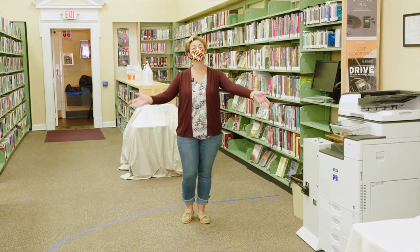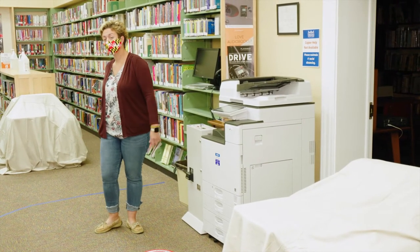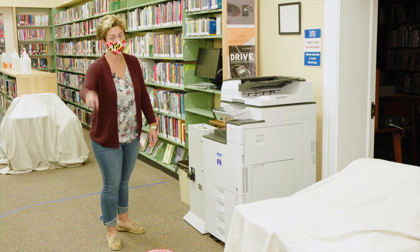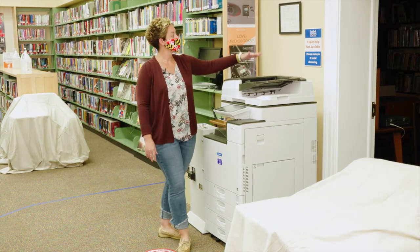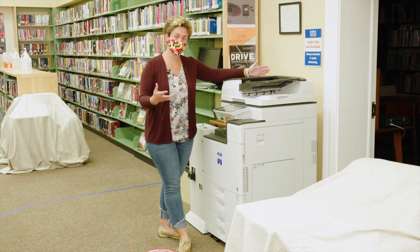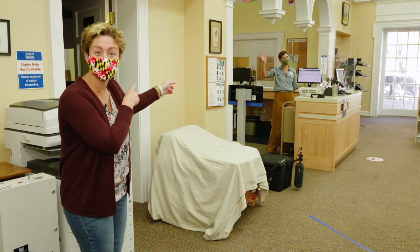One of the important uses at the library is the copy, scanner, and fax — and remember the blue tape is there for a reason. This is a one-man circle. Make your way to the machine. The sign says that help is not available, but don't worry — if you give a wave, someone's always at the desk to help.